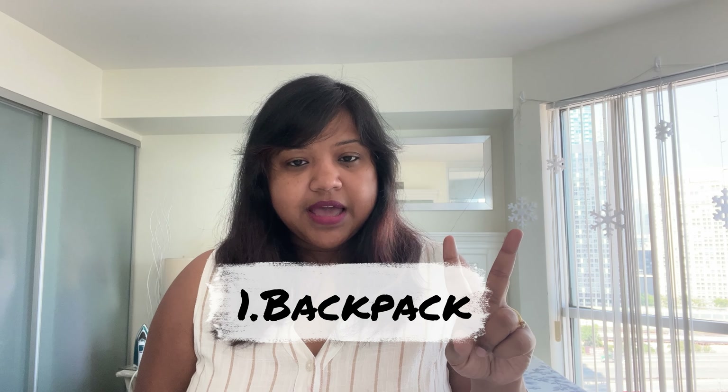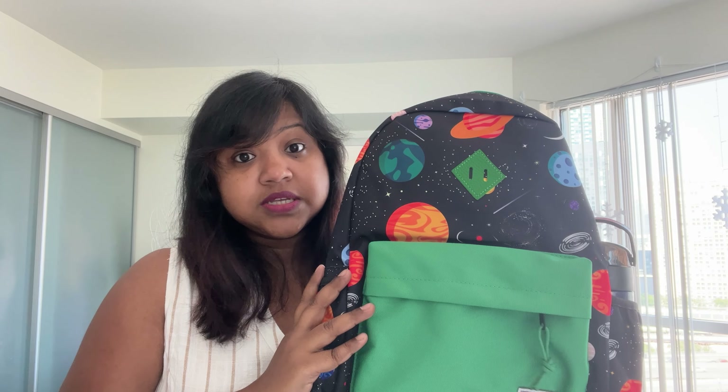First up is backpacks. I bought two — because what if the water bottle leaks, or it's raining and the bag gets wet? We need a spare. I bought one from Amazon, highly rated, for about $50 — I'll leave the link in the description. The second one I bought from Carters, also good quality, for $38.